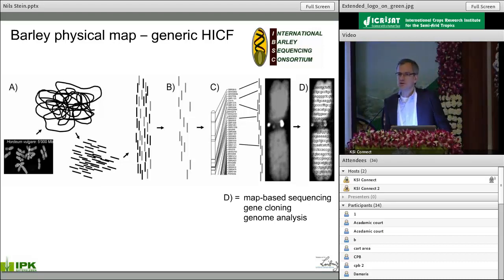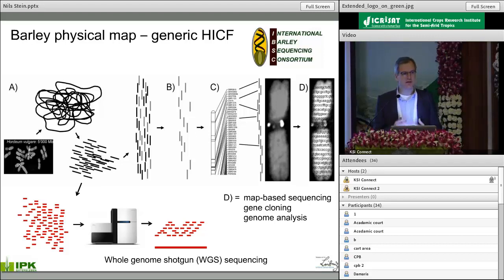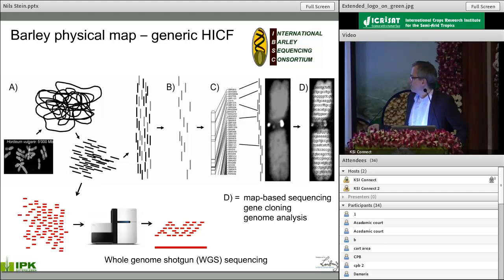Most genome papers published nowadays follow the shortcut version: whole genome shotgun sequencing, which is very useful especially in small genome crops. It's also useful in large genome species, but mainly to address the gene space — the non-repetitive part of the genome. In barley, we combined these two approaches in a first step towards sequencing the barley genome, published in 2012, and we call it the barley gene-ome.